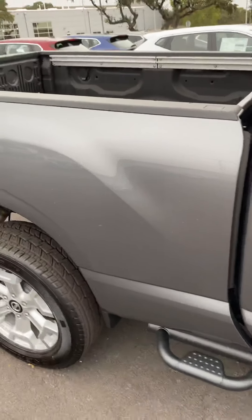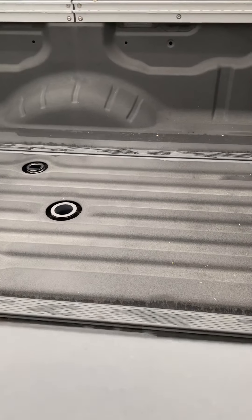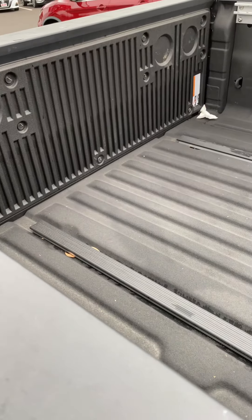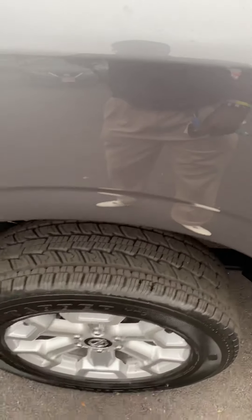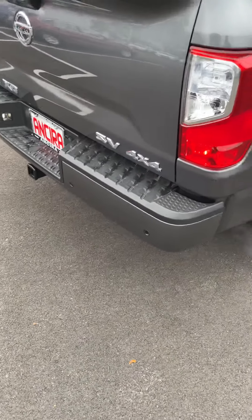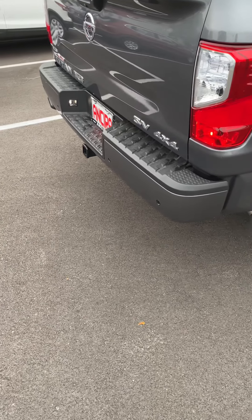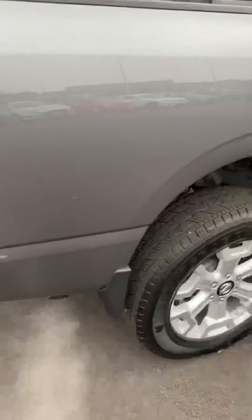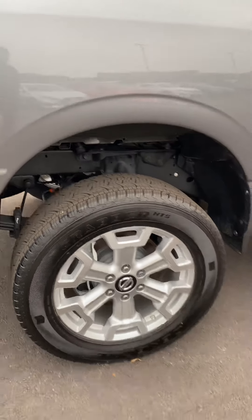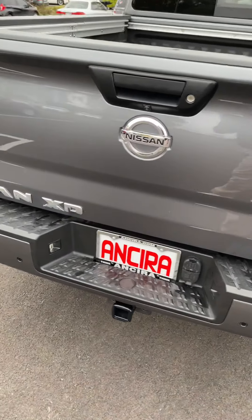Running boards, utility track, bed liner, goose neck. 4x4, tow package, backup sensors, and backup camera.